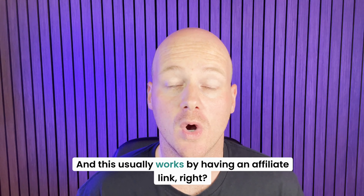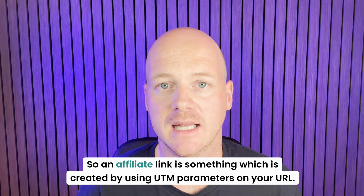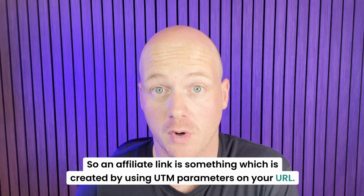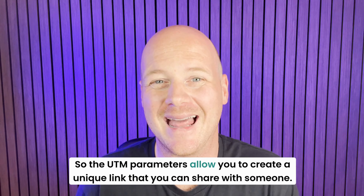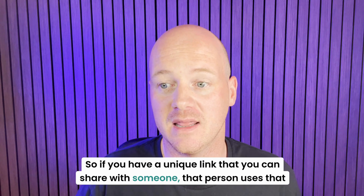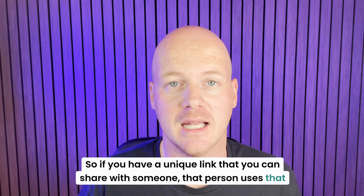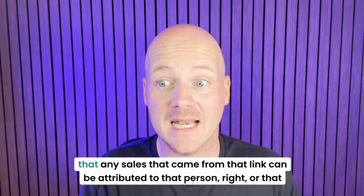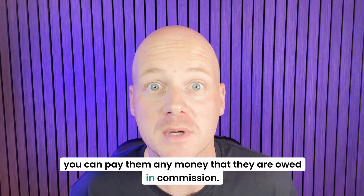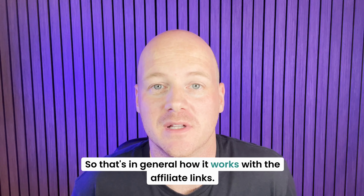So they went ahead and this usually works by having an affiliate link. An affiliate link is something which is created by using UTM parameters on your URL. The UTM parameters allow you to create a unique link that you can share with someone. That person uses that link, and then once they've used it and you go back to your sales report in your analytics tool, you'll be able to see that any sales that came from that link can be attributed to that person or that company. And then you can obviously work out what your commission percentage is so you can pay them any money they are owed.